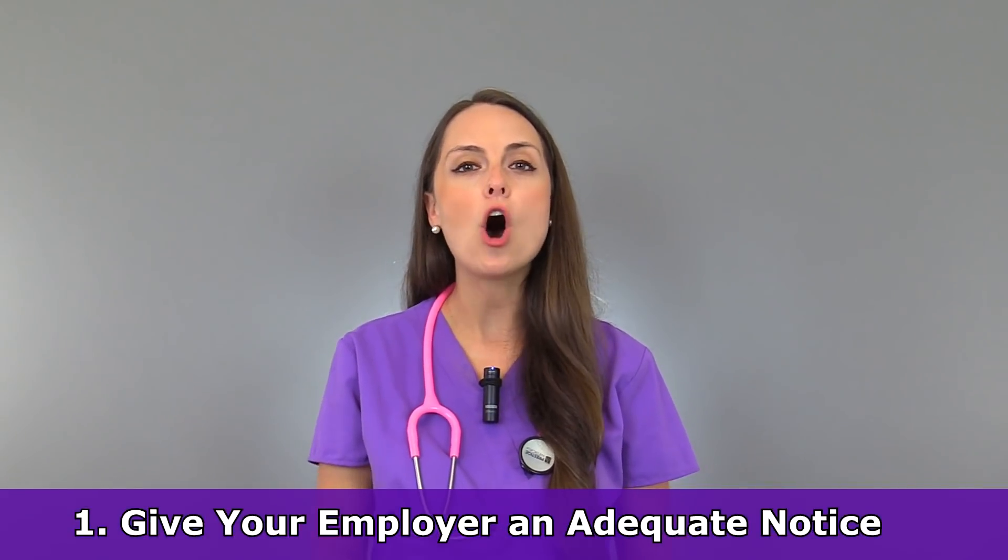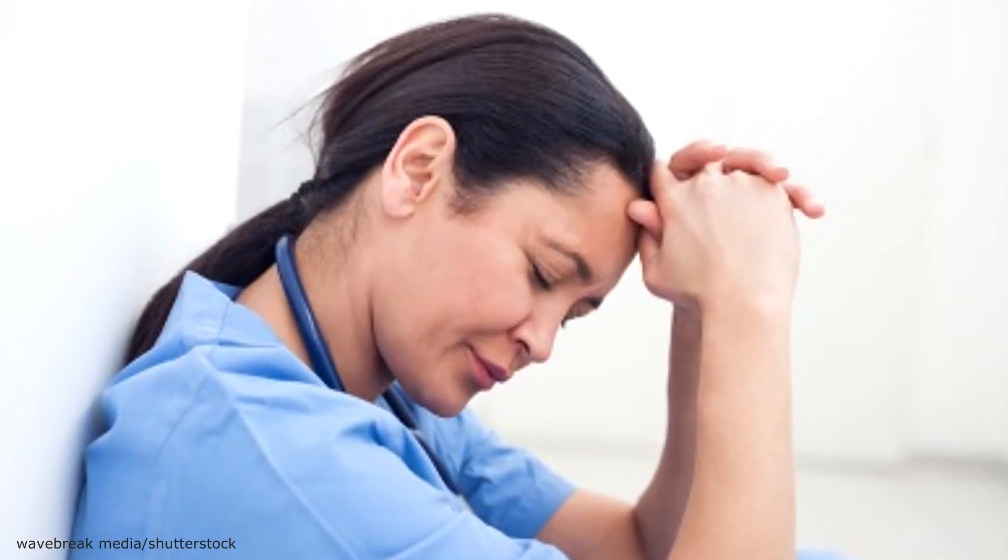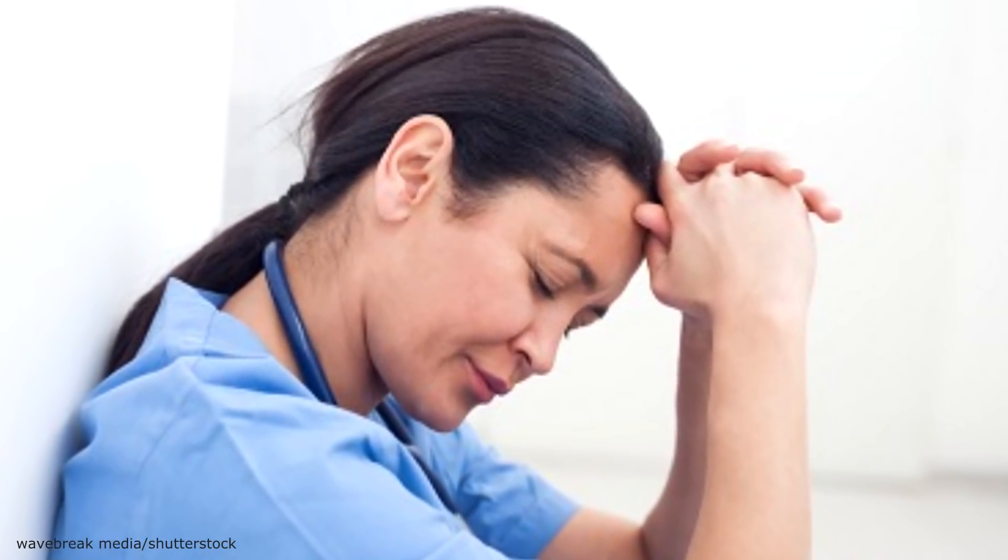Tip number one is to always give your employer an adequate notice. When you're quitting a job, it's really tempting, especially if you don't like the job and you're excited to get out of there, to never really give a notice — and the only notice you give is that they notice you just don't show up for work. But that really is bad practice and you want to maintain a good reputation.